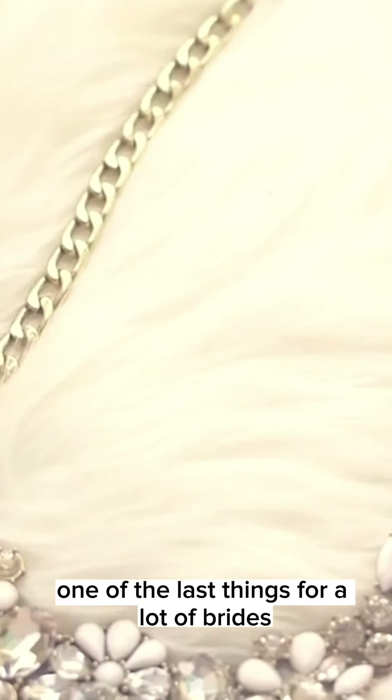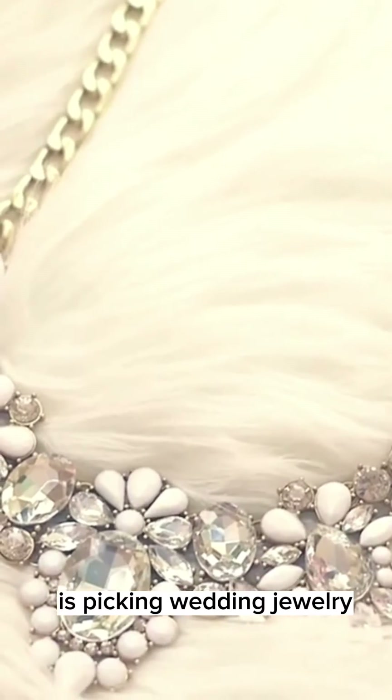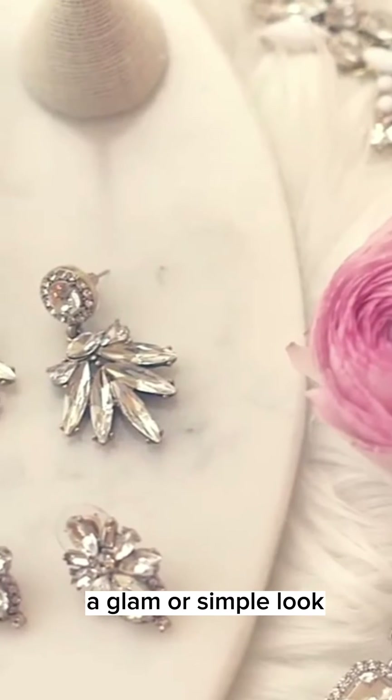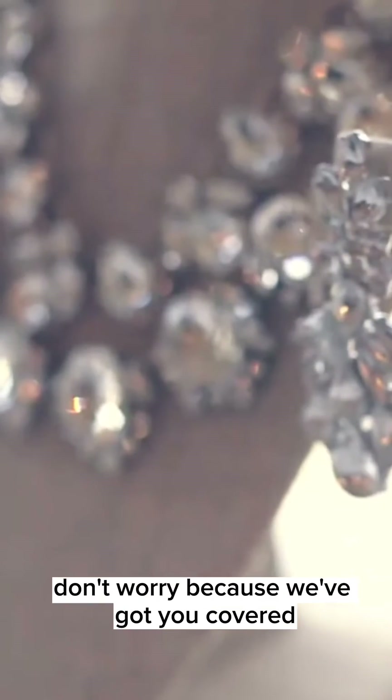How to pick the perfect wedding jewelry for your dress. One of the last things for a lot of brides is picking wedding jewelry. So how do you choose it? What pieces work? Are you going for a glam or simple look? Don't worry because we've got you covered.